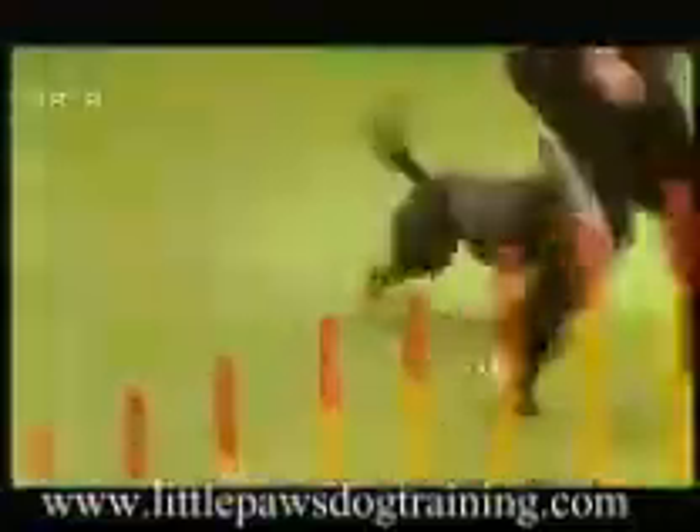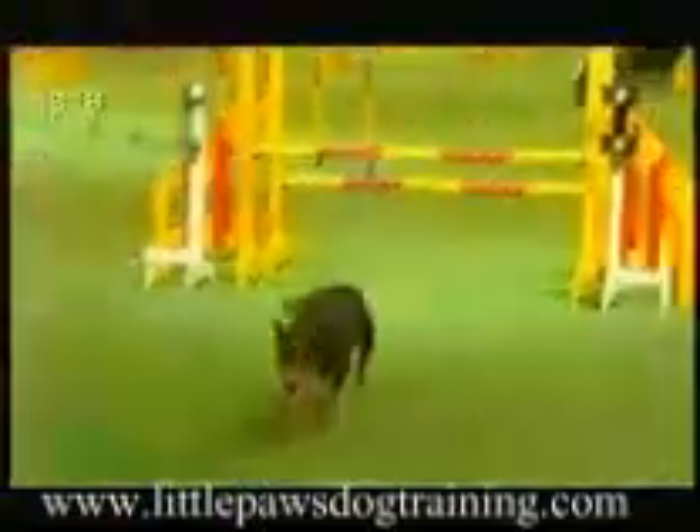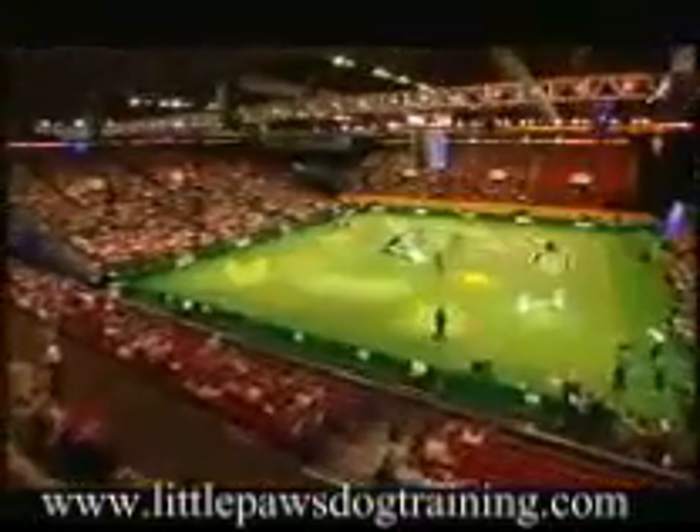I don't think this course is quite as difficult as some of the competitors have made it so far. But my word, this is good and fast. The time limit's tighter for the big dogs — they're well within. It's 40 seconds, but that was 33.85, which is perfectly good.